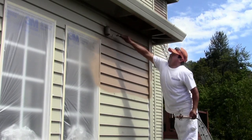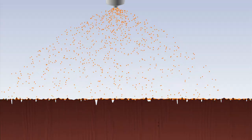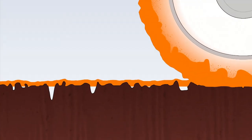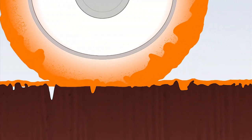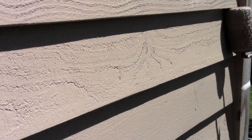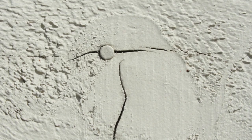Many contractors will simply spray the paint onto the siding and move on. Using a roller, we roll the paint into the siding after it has been sprayed on, spreading the paint out evenly over the surface and pushing the paint into all the pores, cracks, and crevices. This helps promote even wear of the paint job over time, optimal adherence of the paint to the surface, and provides a strong protective shell to keep the elements out.